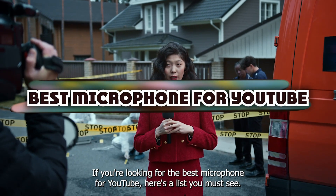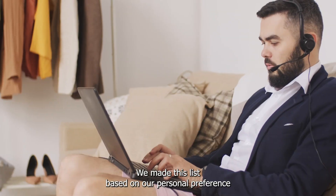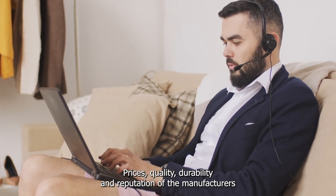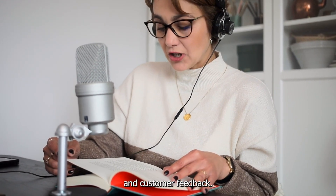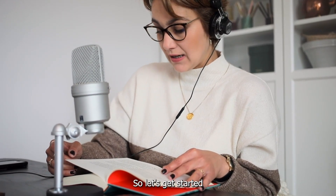If you're looking for the best microphone for YouTube, here's a list you must see. We made this list based on our personal preference and sorted it based on their features, prices, quality, durability, and reputation of the manufacturers and customer feedback. We've included options for every type of customer. So let's get started.